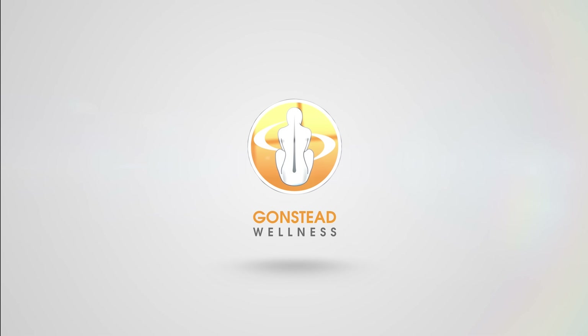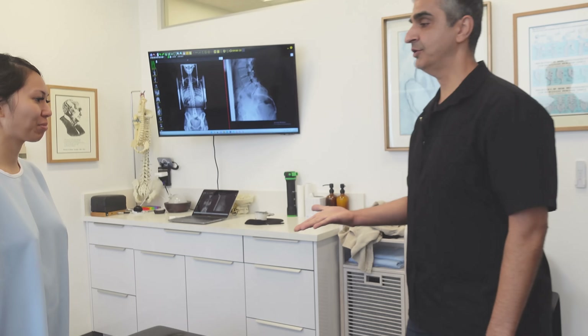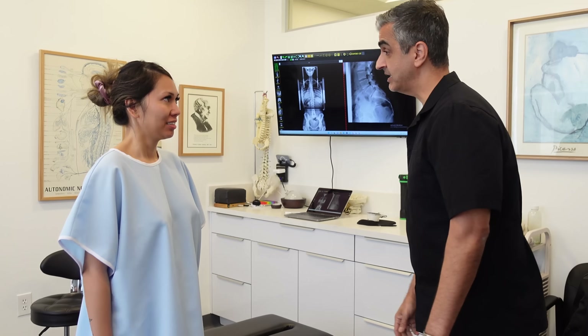Welcome to the office. Hi Joyce. Hello. Welcome back. We've been seeing you for a couple weeks now.